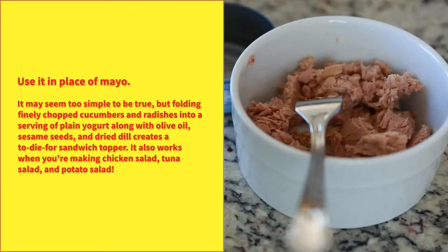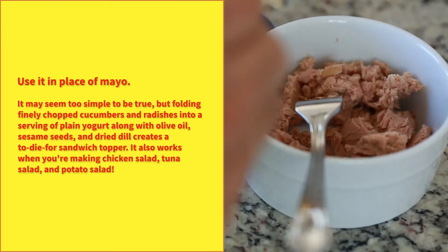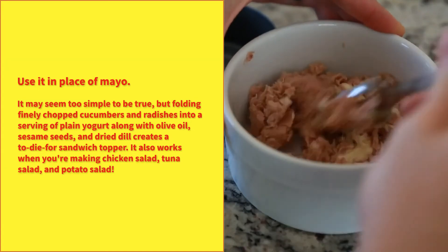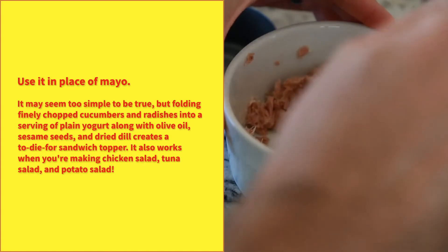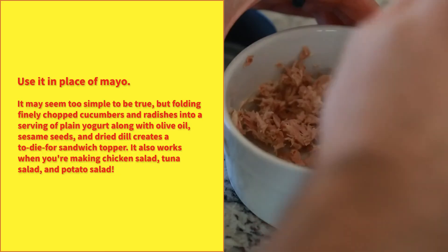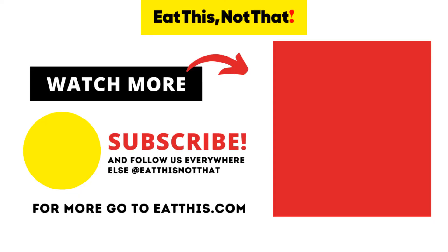Use it in place of mayo. Folding finely chopped cucumbers and radishes into a serving of plain Greek yogurt with olive oil, sesame seeds, and dried dill creates a to-die-for sandwich topper. It also works when you're making chicken salad, tuna salad, and potato salad. For more, go to eatthis.com.